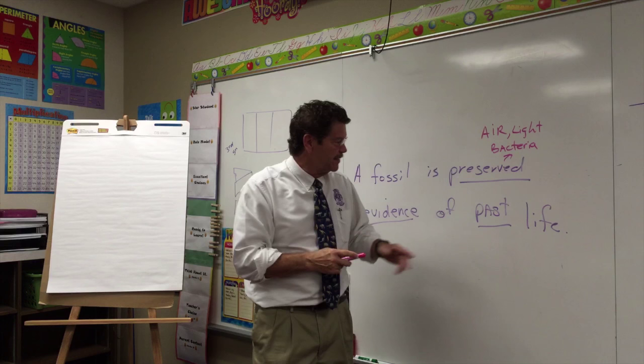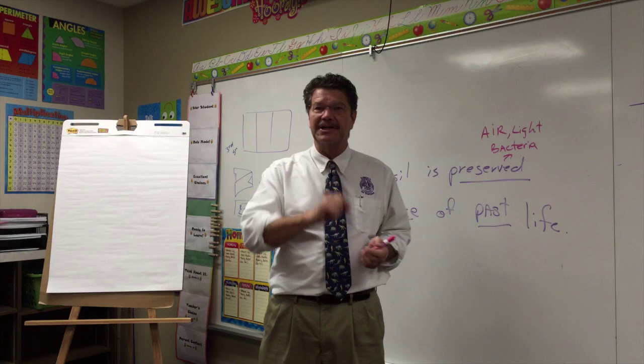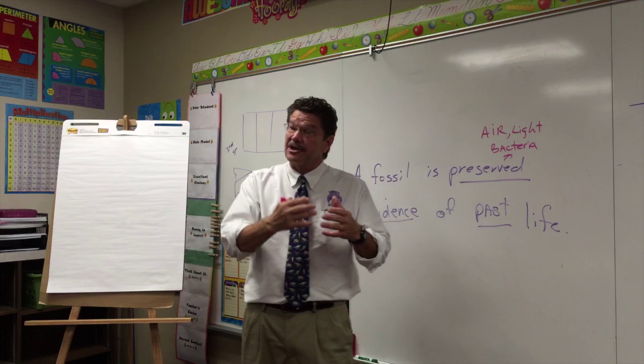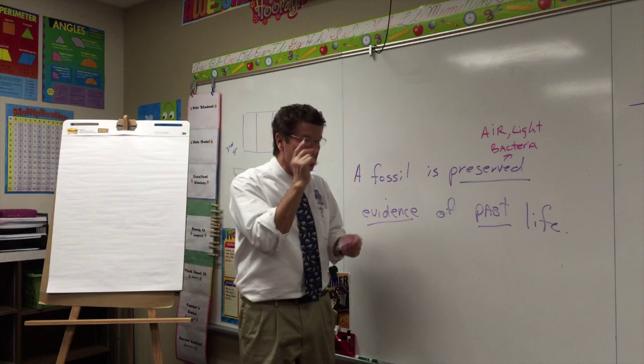Now let's discuss 'past life.' A person who studies ancient fossils is called a paleontologist — not a geologist and not an archaeologist. A geologist studies the earth's rocks; an archaeologist studies what people have left behind. But a paleontologist studies ancient fossils. And they all say — and they argue about this, because in science we like to argue using evidence —